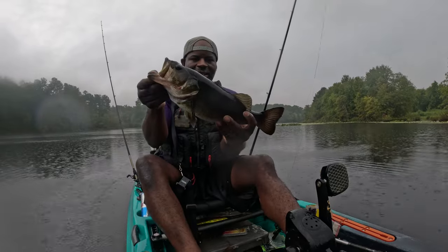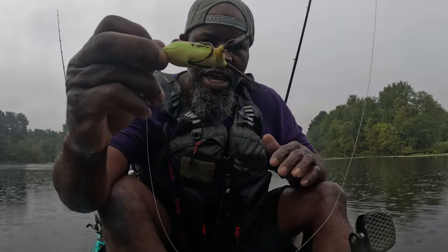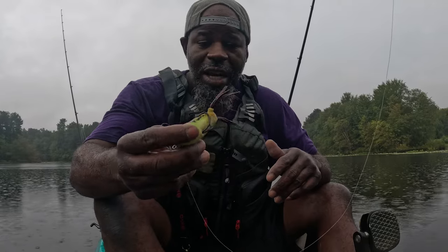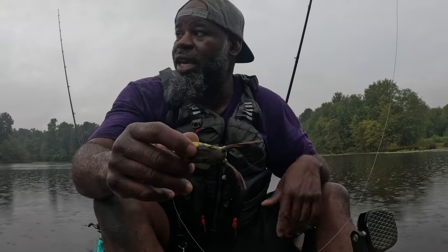That fish came off this little Terminator frog - I forgot the color of it but I had to take the Guggen Squad frog off because the white was not producing anymore. So I decided to switch up frogs and this thing has a crazy walking action back and forth - it's definitely different than the Eat Me frog. The Eat Me frog is one of my favorites but we switched it up and caught a fish. It's still raining and overcast - one of the most perfect times to be out here fishing top water.